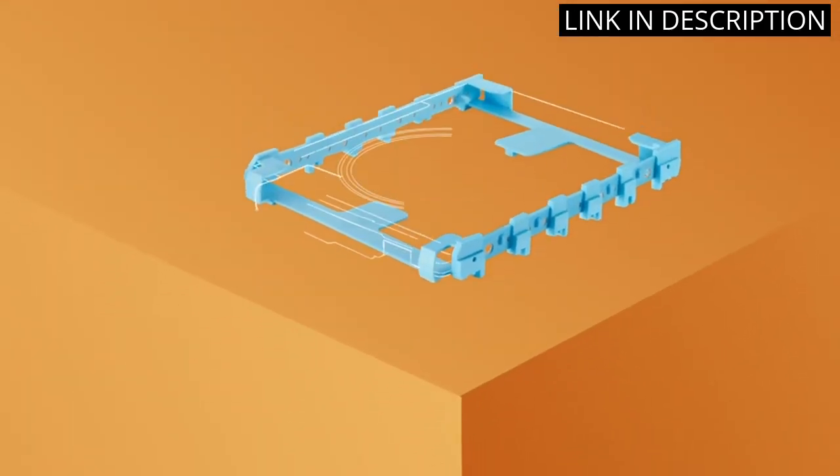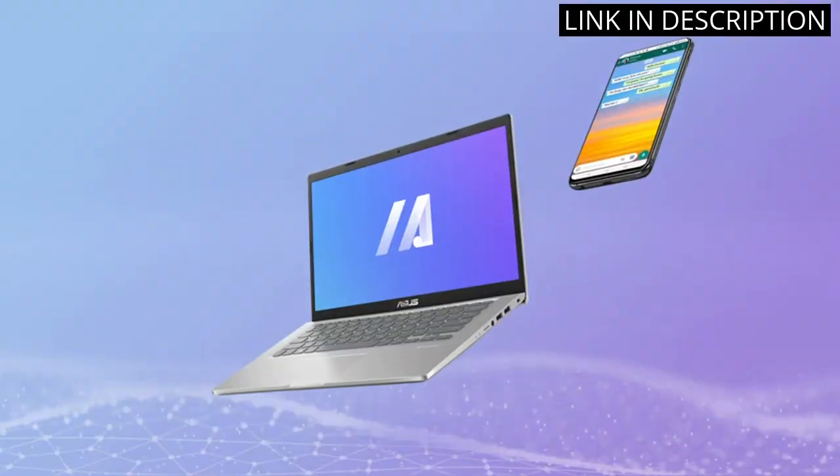Overall, I recommend this laptop to anyone looking for a high-performing, well-designed laptop.